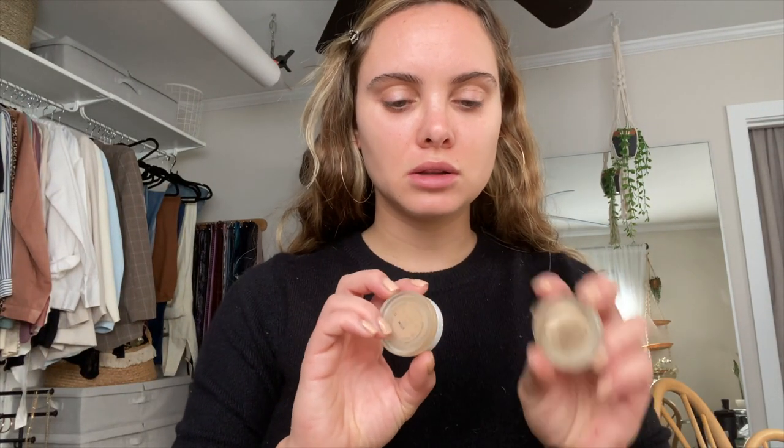For primer, I normally go in with the Tatcha or the Hylamide, so I'm going to use this today because I just have this close by. This is fantastic and also really affordable. It's really great for hydrating your skin because it's made with hyaluronic acid, but it also fills in pores or any fine lines without being drying. I absolutely love this primer. I really press this into the T-zone first, and then anything left over I'll just put on the remainder of the face.